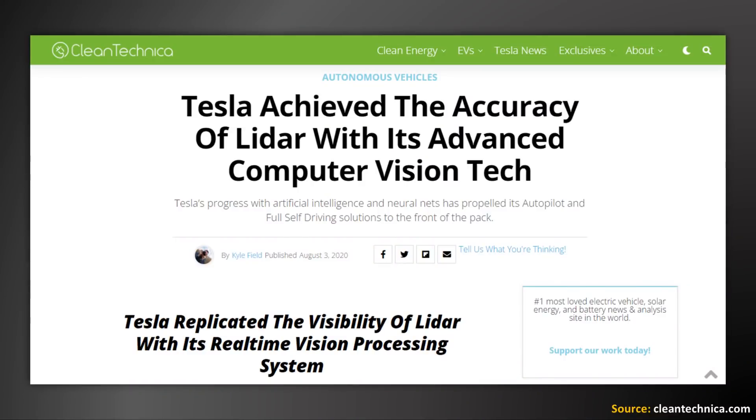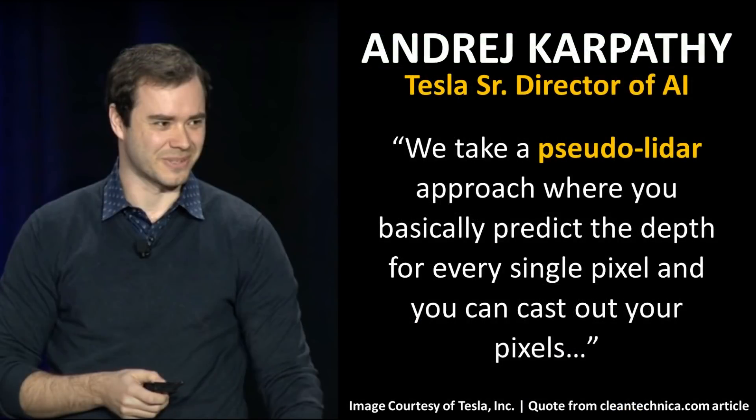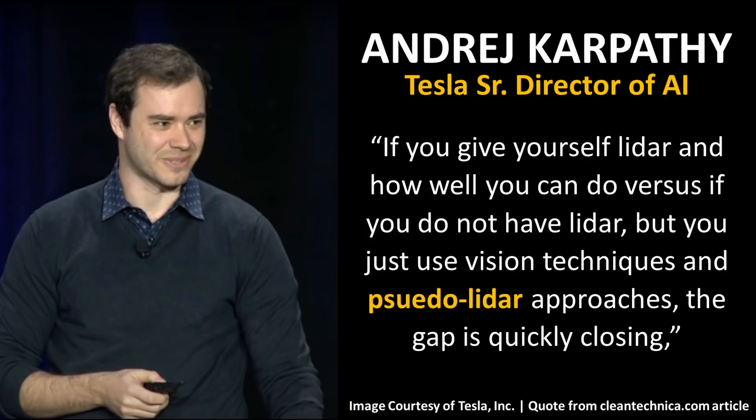Tesla has never been one to shy away from difficult problems if the solution was the better option. Even back in 2020, as reported by CleanTechnica, Tesla was already making great strides with their camera-based vision system and achieving LiDAR-like accuracy back then. Andrej Karpathy was quoted as saying, 'We take a pseudo-LiDAR approach where you basically predict the depth for every single pixel and you can cast out your pixels,' and also that the gap between using LiDAR versus vision techniques and pseudo-LiDAR approaches is quickly closing.